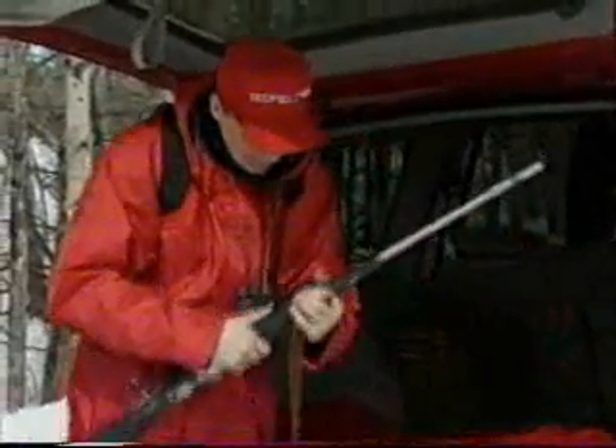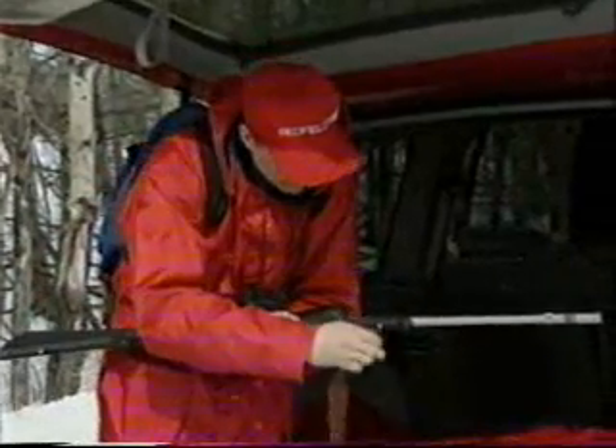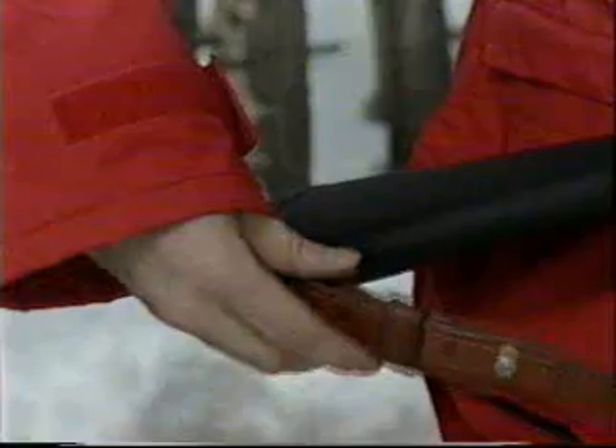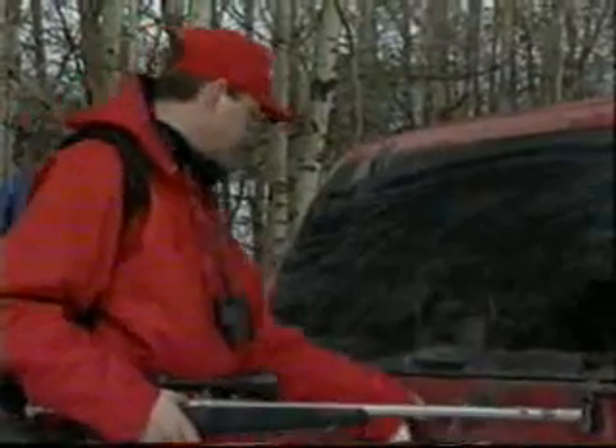This hunter is putting a carrying strap on his rifle to allow him to use the sling carry in the field. This allows his hands to be free as he moves throughout the hunting area. The sling carry is one safe way to carry a firearm when there is no cartridge in the chamber. While you are away shooting, be sure to lock the doors if additional ammunition or firearms are in the vehicle.